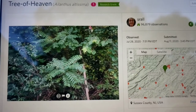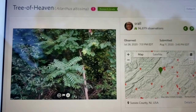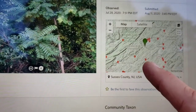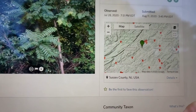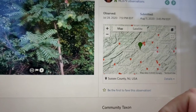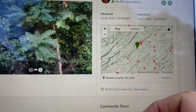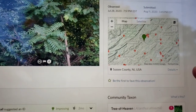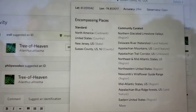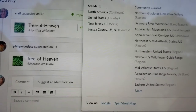This picture was taken by this woman here, and she has 96,000 plus observations — she's been working at this a long time. When you take a picture on iNaturalist it'll also give you the location. She took this picture in Hardwick Township near Newton, near the Delaware Water Gap, and that's in Sussex County, New Jersey. If you click on the details it'll give you the latitude and longitude and exactly where it was taken.